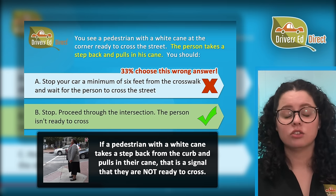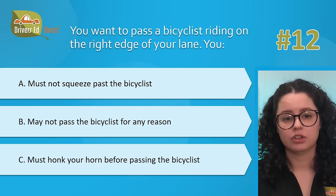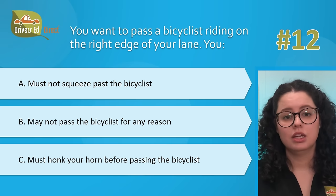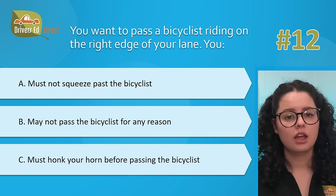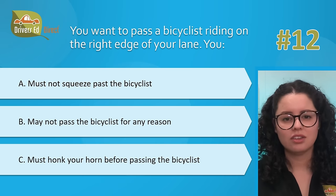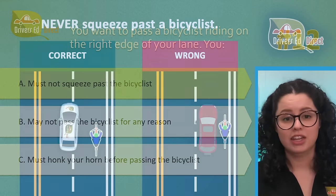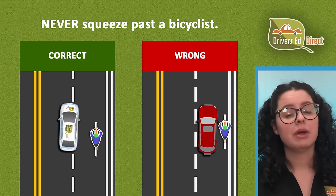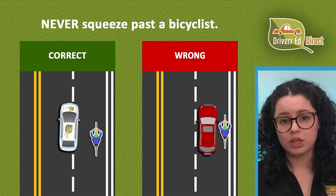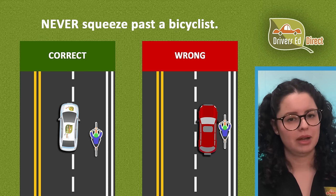Hardest question number 12. You want to pass a bicyclist riding on the right edge of your lane. You: A, must not squeeze past the bicyclist; B, may not pass the bicyclist for any reason; or C, must honk your horn before passing the bicyclist. The correct answer is A — you must not squeeze past the bicyclist. Be patient when passing a bicyclist and pass on the left. Slow down and pass only when it is safe. Allow a safe clearance of at least three feet when passing a bicyclist.